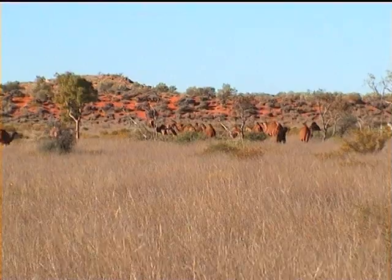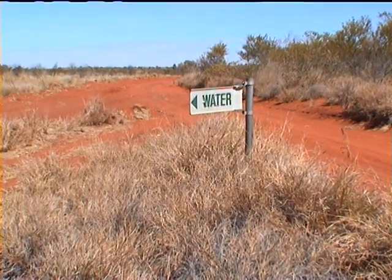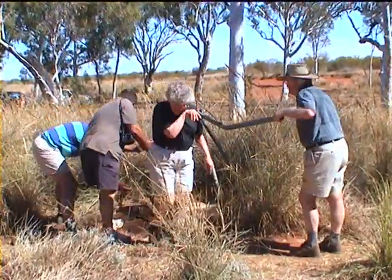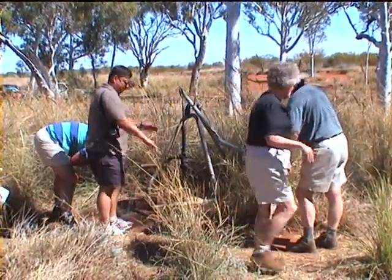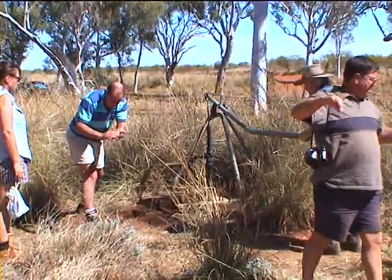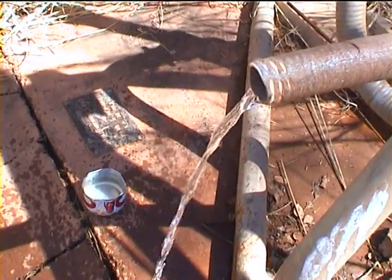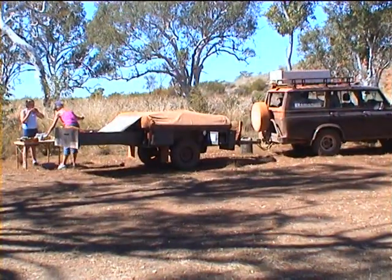Day 2: departing from the National Park at 7:30am, we reached our destination of Well 33 around 4pm. From the Rudall River, we met the Talawana Track just south of a well that gave us plenty of much-needed top-up water and a shaded lunch spot.